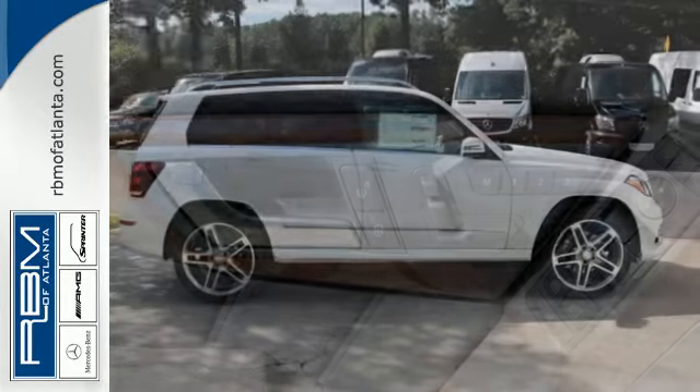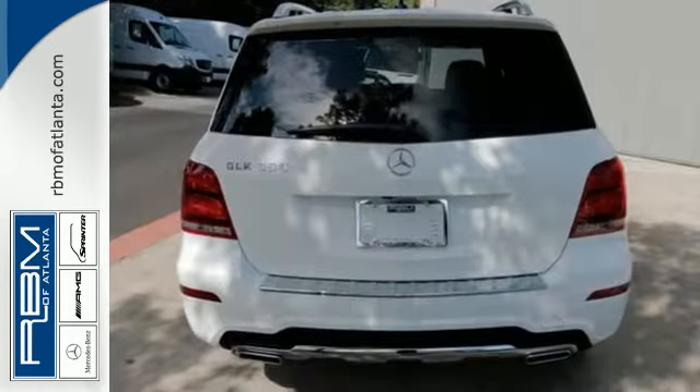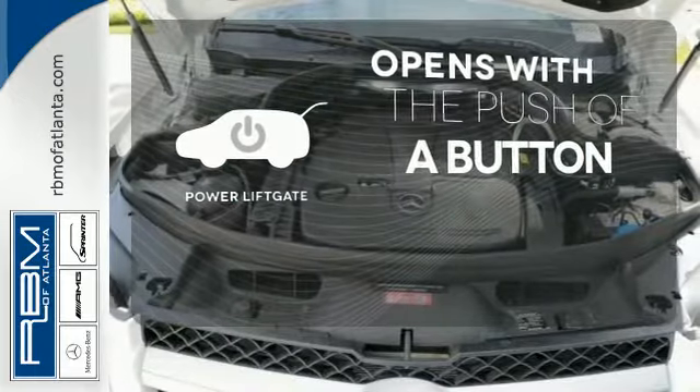you'll find yourself surrounded in the serene comfort of dual-zone climate control and power memory seats. The power liftgate offers automatic rear door operation with the push of a button.